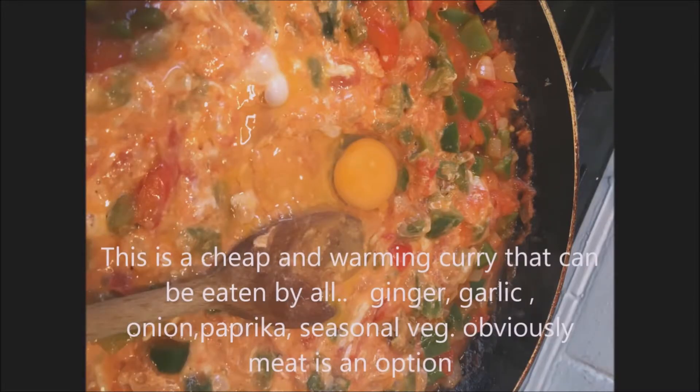This is a cheap and warming curry that can be eaten by all. Ginger, garlic, onion, paprika, seasonal veg — and obviously meat is an option.